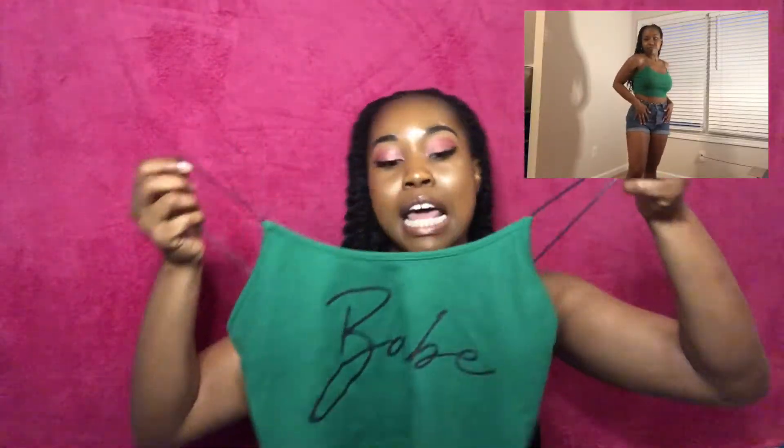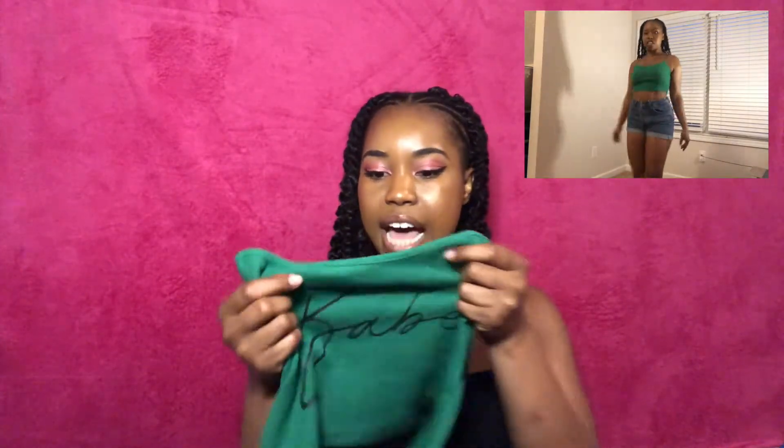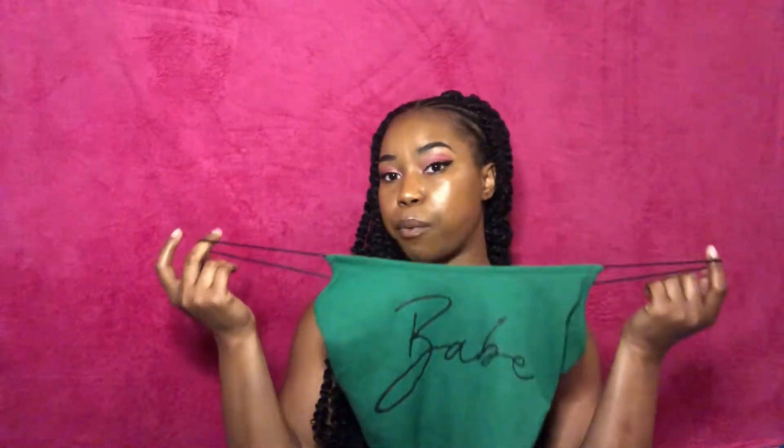Next I got another cami crop top that says 'babe,' which is so cute. This is very different for me because of the color — I'm definitely a pink kind of girl, and they had it in fuchsia and baby pink too, but I figured I don't have anything green so why not. It's a ribbed material, super soft, not completely see-through but kind of thin, which is great for summer. It's a really simple piece that goes with almost anything.